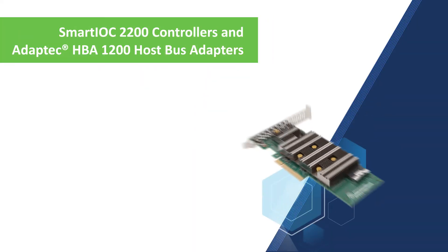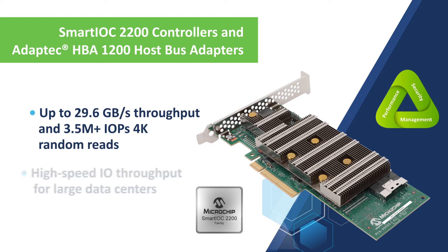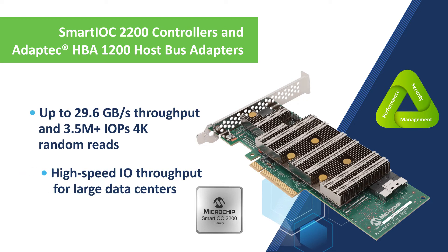The Adaptec HBA 1200 adapters, based on the SmartIOC 2200, offer support for all native HBA modes and media types, delivering ultra-low latency necessary for even memory-based NVMe storage. The HBA 1200's x16 PCIe Gen4 host interface delivers superior performance reaching up to 29.6 gigabytes per second throughput and over 3.5 million IOPS.